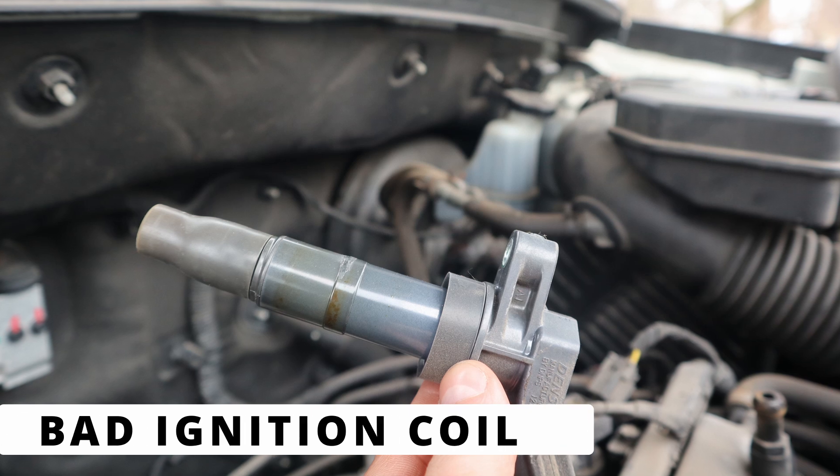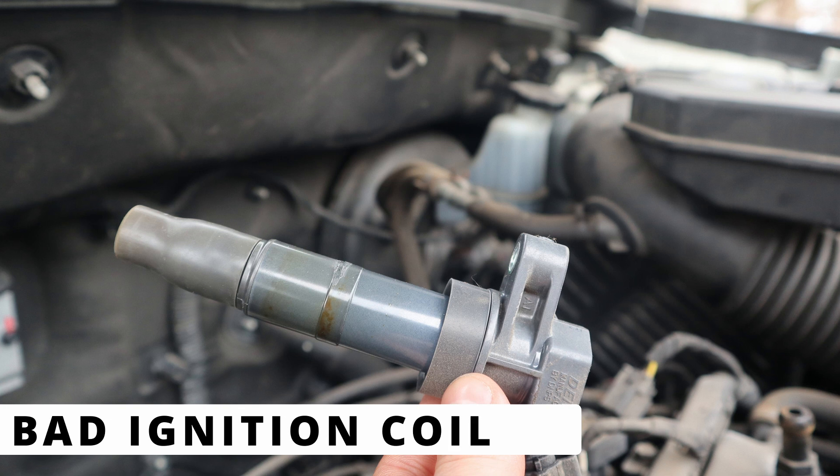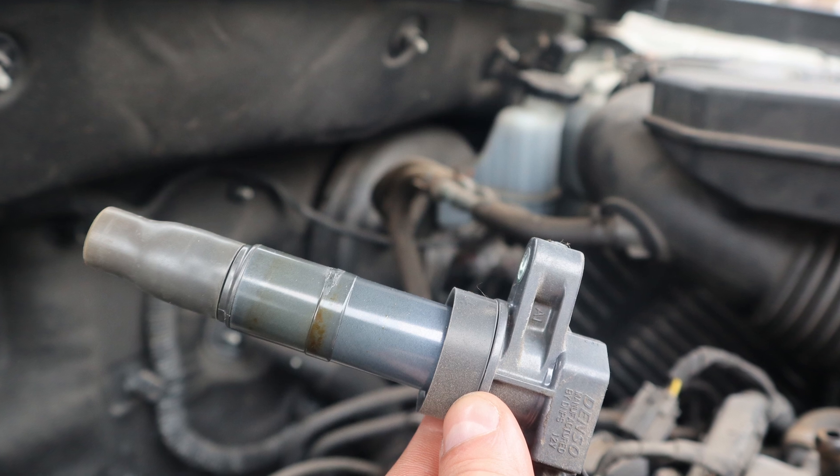If the spark plugs look fine, the next suspect is the ignition coil. A failing coil can cause weak spark or intermittent misfires. Try swapping the ignition coil from cylinder 7 to another cylinder. If the misfire moves, you've found the problem.